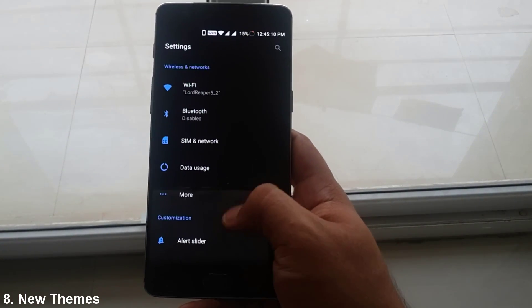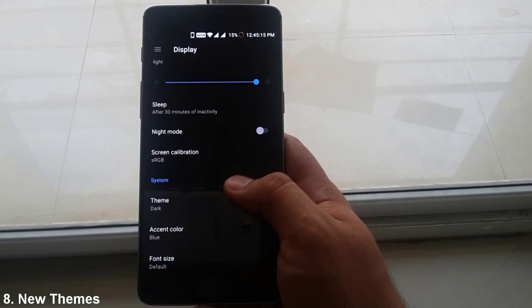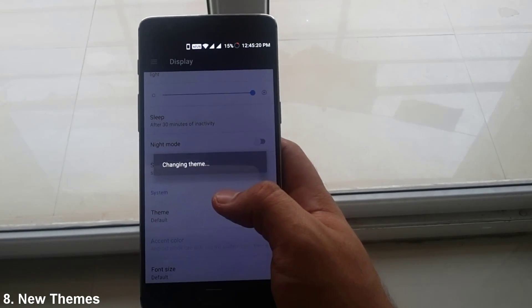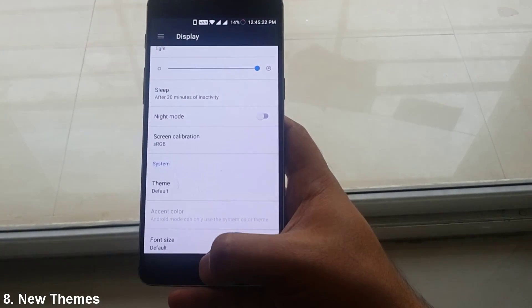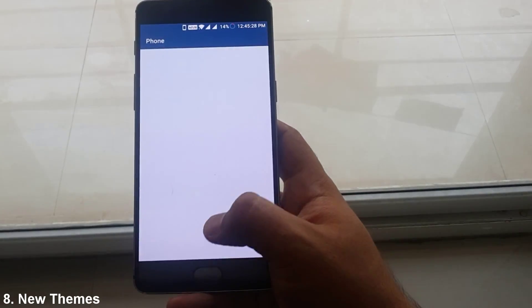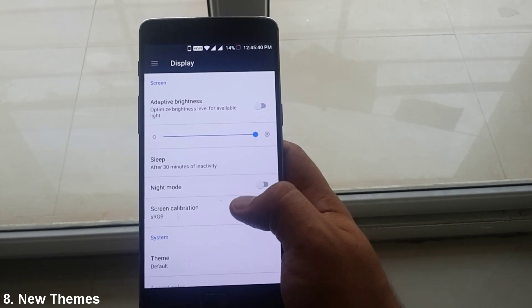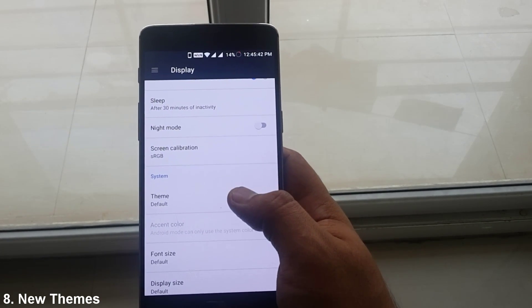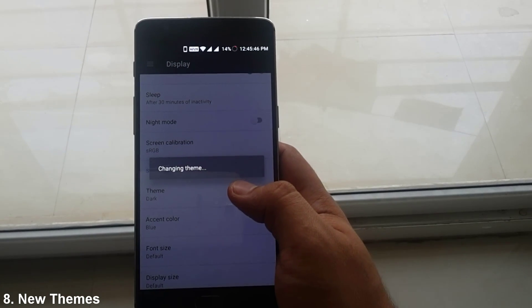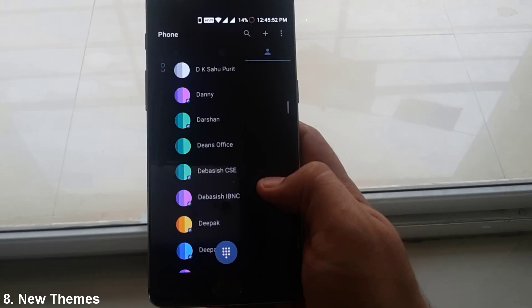Currently the dark theme is already activated on this phone, but you can opt for Light or Default in Theme under Display Settings. Unlike before, the current dark theme is universal, meaning it applies everywhere throughout the phone — for instance, here in Contacts — which was not the case earlier.